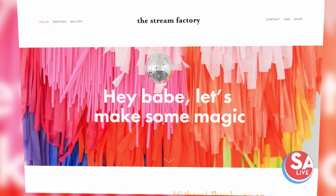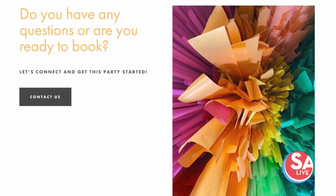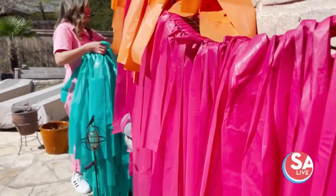To book with them, you can reach out through their website via an inquiry form or give them a call. The website is www.thestreamfactorytx.com and they're available pretty much any day, every day for inquiries.